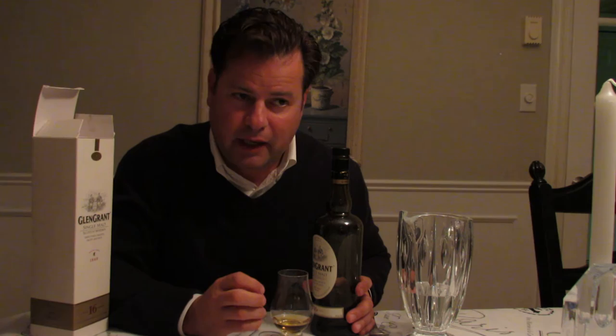Good malty notes on the finish. Graphite, pencil. I'm tasting some sherry, but if you go on the website for Glen Grant, they speak of it being aged in ex-bourbon casks — they only mention ex-bourbon casks. But I do taste some plum dark fruits that would suggest there are some sherry casks or butts used in the production of this whiskey.